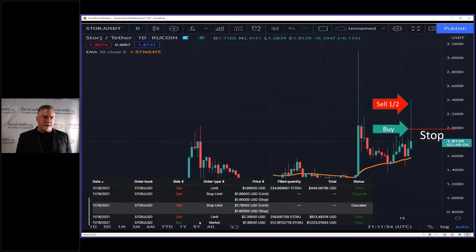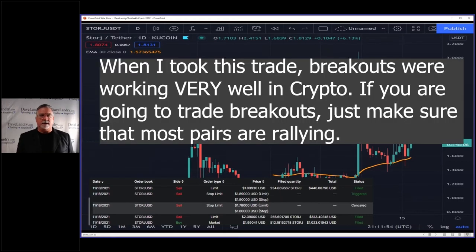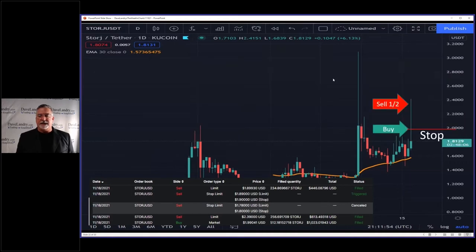Here are the trades down here — you can see I went in with a market order when it was breaking out, and then a limit order right here at 239, so it was a 20% IPT. Lately, just because it's so damn volatile, I've just been putting it at 20% IPT, and I think eventually I'm going to have to work harder with the volatility to do more reasonable IPTs. I don't think you can put in a 20% IPT now in Bitcoin.